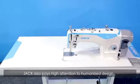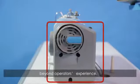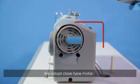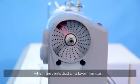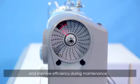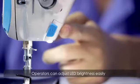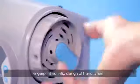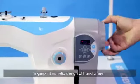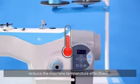Jack also pays high attention to humanized design beyond the operator's experience. We adopt a close-type motor which prevents dust, lowers cost, and improves efficiency during maintenance. Operators can adjust LED brightness easily according to working environment. The fingerprint non-slip design of the handwheel and its thin design reduces machine temperature effectively.